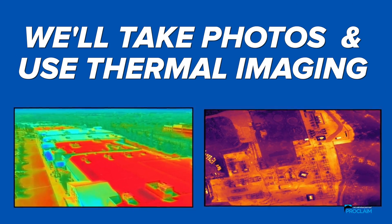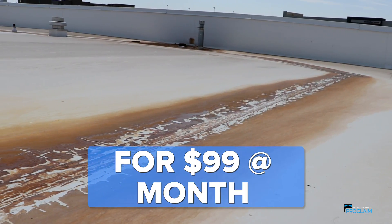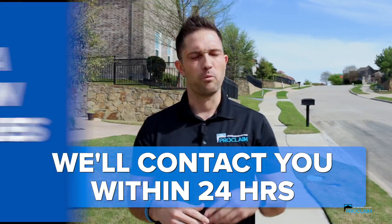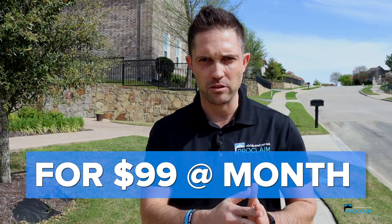We'll take photos, we'll use thermal imaging, we'll inspect all your pipe boots, we'll stop your leaks for $99 a month. I want you to do one thing — click the link below, fill out your information. We'll contact you within 24 hours and we're going to help maintain your properties, protect your most important assets for $99 a month.